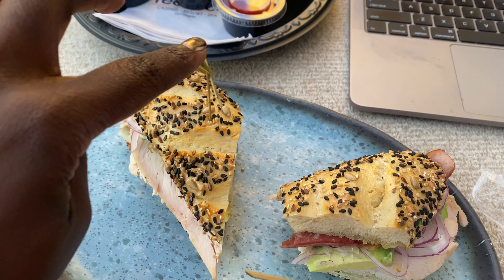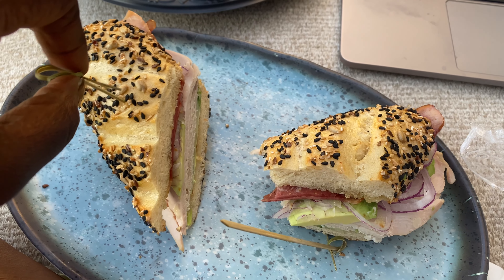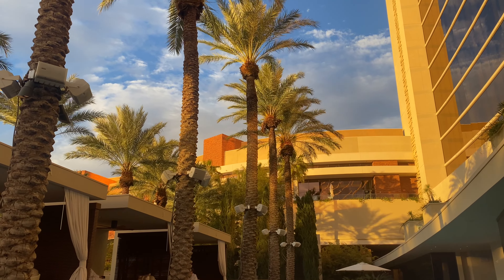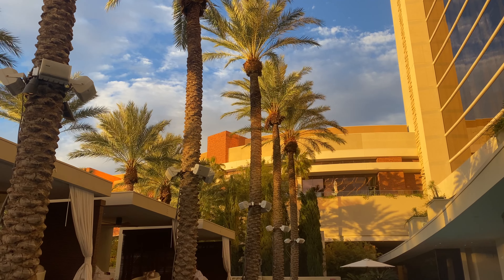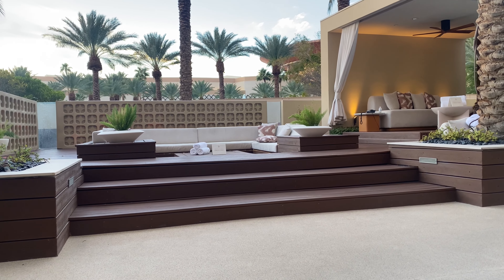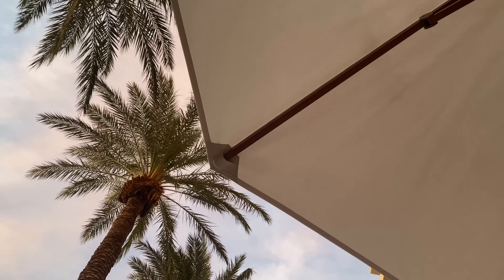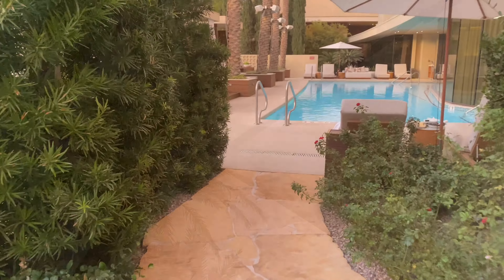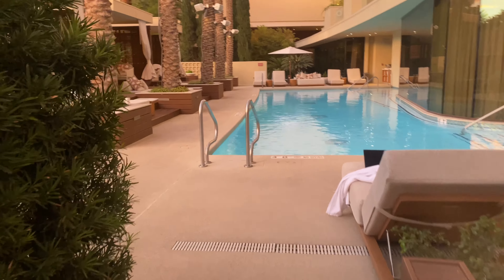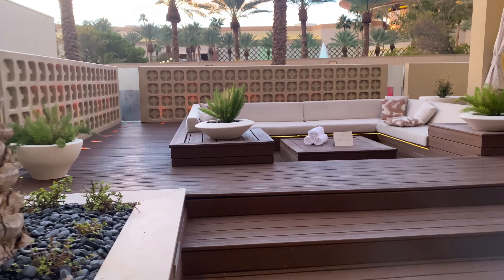I forgot to share about my turkey sandwich — this is what I ordered. I didn't want anything too heavy. I think they also had some pasta dishes on the menu.